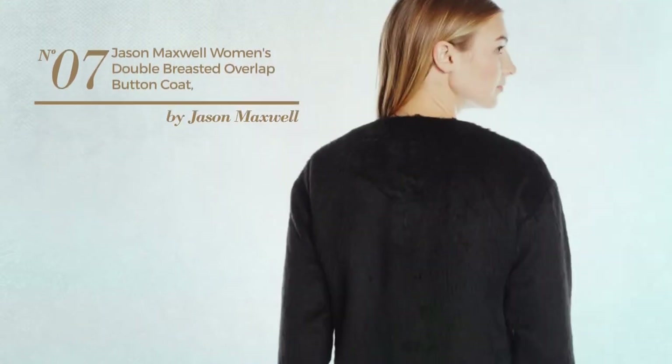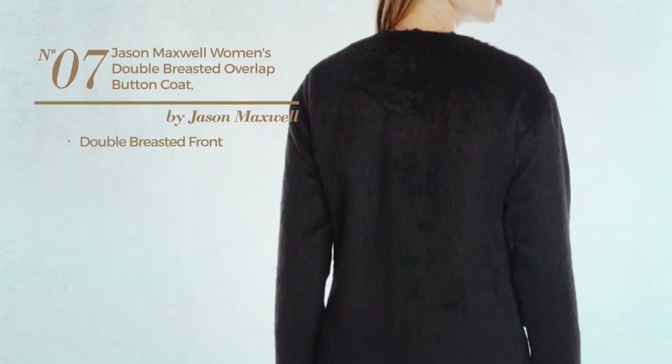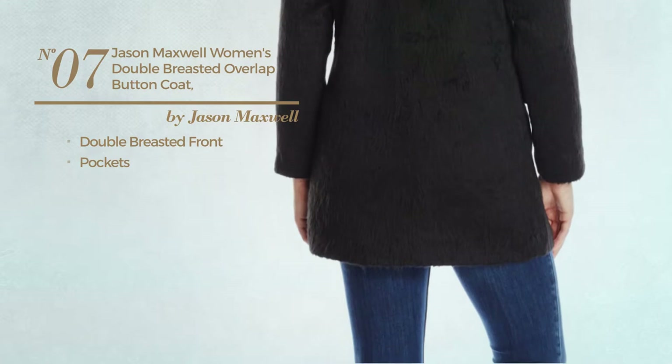Number 7. This coat includes a double-breasted front and pockets. Available in 2 more colors.